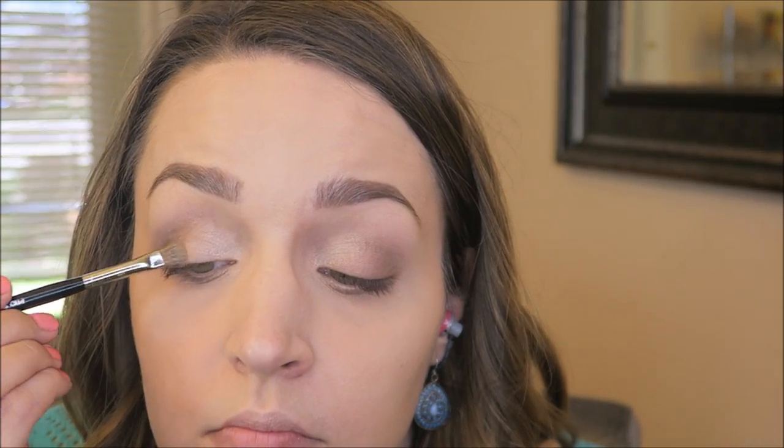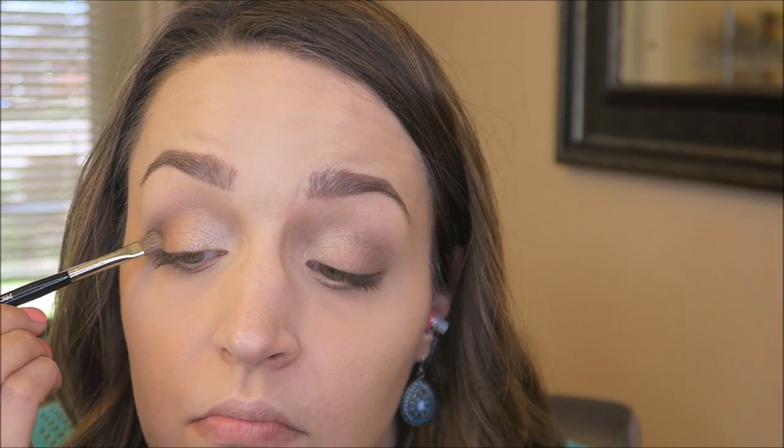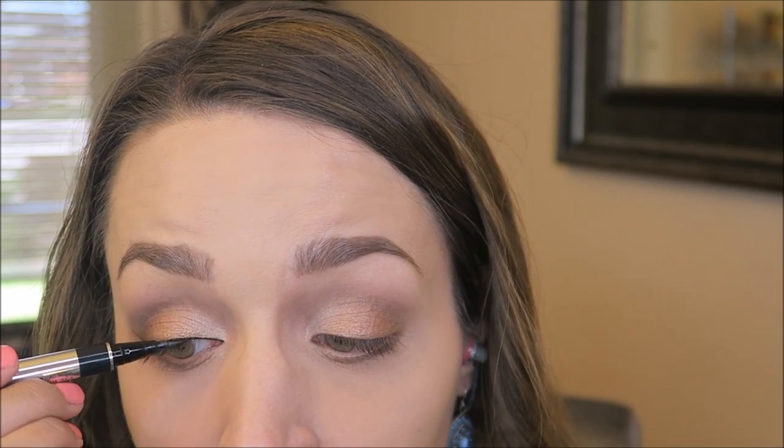I'm going to use this beautiful rose gold shade right in the middle to connect the deeper, darker outer V to the brighter inner third, giving a really nice gradient. You just have to make sure everything is really well blended, but it's a beautiful color that transitions from brightness to darkness beautifully. Now I'm going to do some wing liner — this is the Physicians Formula Eye Booster Eyeliner. It's not the blackest eyeliner there ever was, but I do like it.